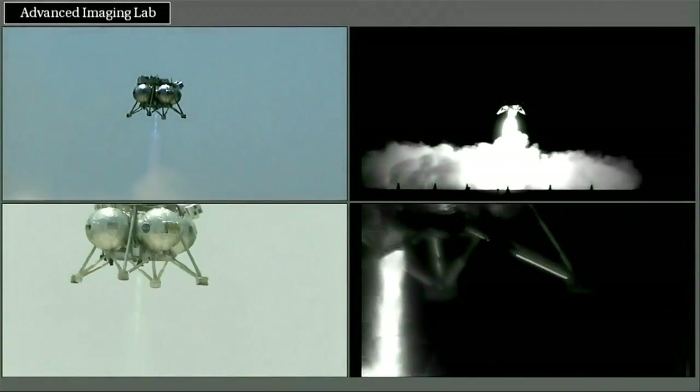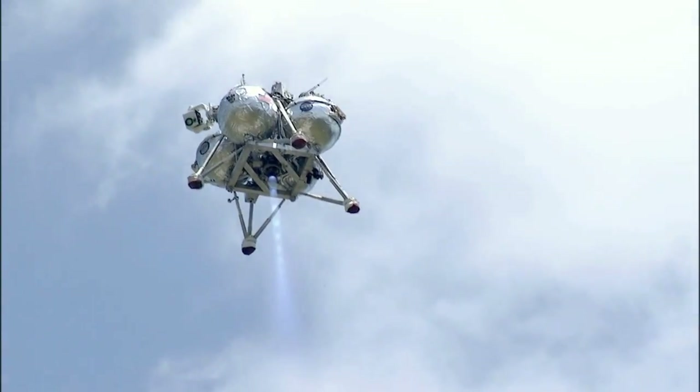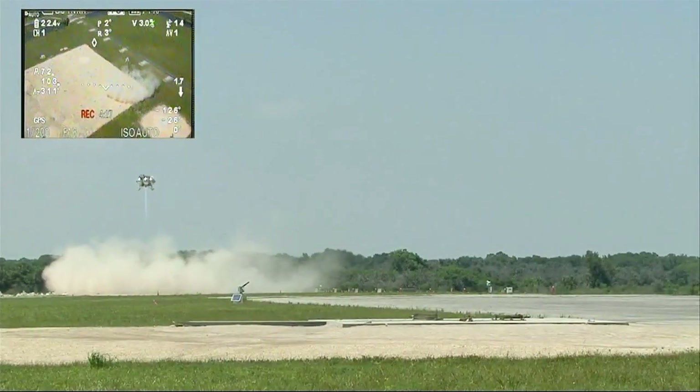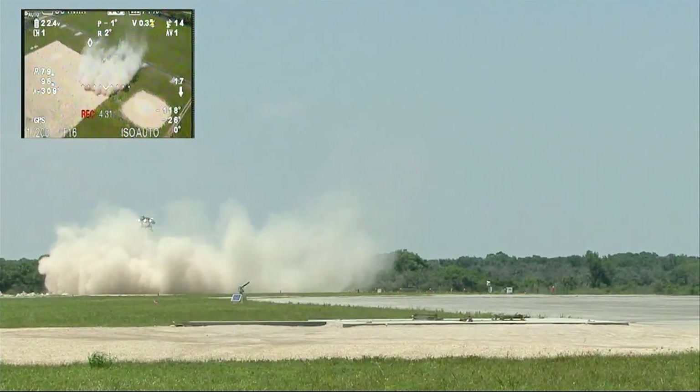During a free flight test of the Morpheus prototype lander at Kennedy Space Center on Thursday, the lander used its newly installed suite of autonomous landing and hazard avoidance technology sensors to survey the landing field for hazards and successfully self-navigate to a safe landing. The technology used with Morpheus could be used to deliver cargo to planetary surfaces in the future.